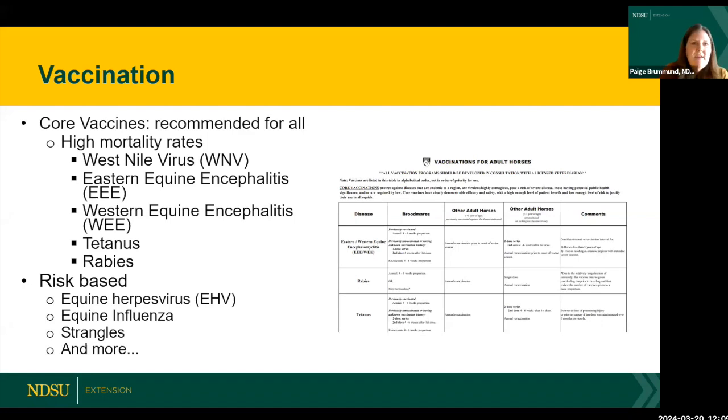We'll touch briefly on vaccination — we want you to work with your local veterinarians to determine what's right for you and your horses. All horses should have the core vaccines, because if a horse contracts those diseases they have high mortality rates. Core vaccines include West Nile virus, Eastern and Western encephalitis, tetanus, and rabies — recommended regardless of what you do with your horse.